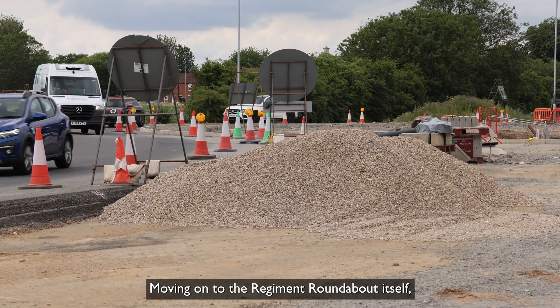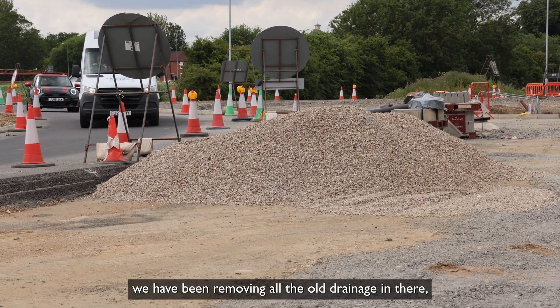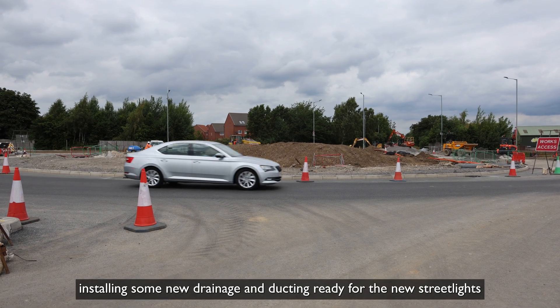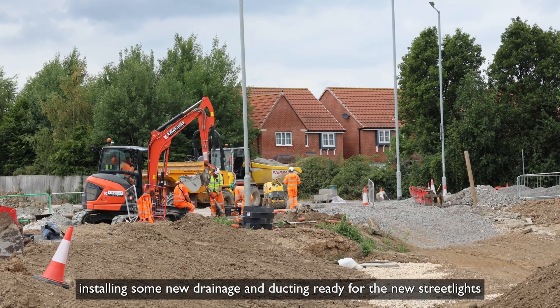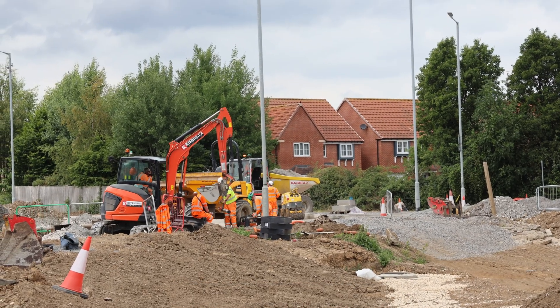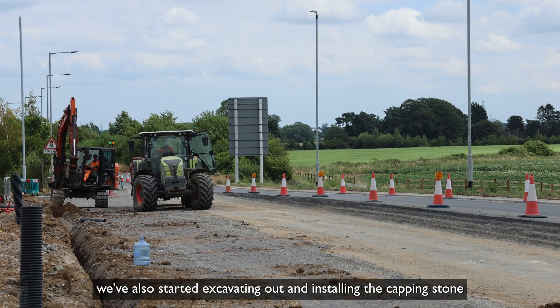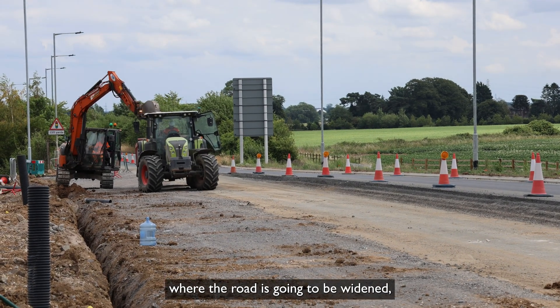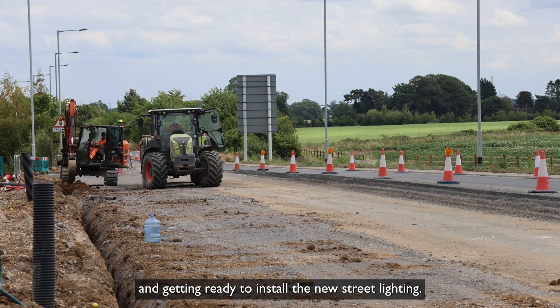Moving on to the Regiment roundabout itself, we have been removing all the old drainage, installing some new drainage and ducting ready for the new street lights to be installed. Moving further east we've also started excavating out and installing the capping stone where the road is going to be widened, getting ready to install the new street lighting.